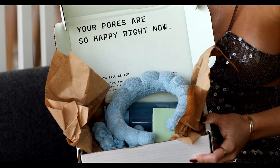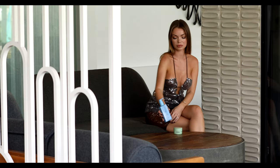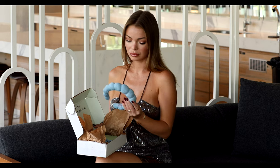The next package contains a new product: an antioxidant cleanser that removes makeup, dirt, and oil from your skin while supporting the moisture barrier. It features new blue packaging and came with a cloth headband to keep your hair away from your face.